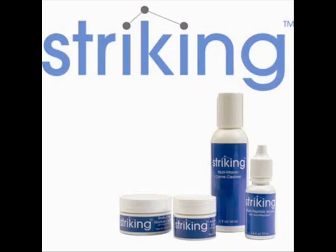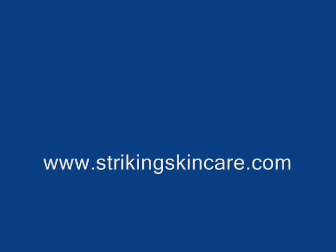Smart peptides are used in Striking Skincare, an innovative product line designed for women. For more information on smart peptides, please visit our Striking website.